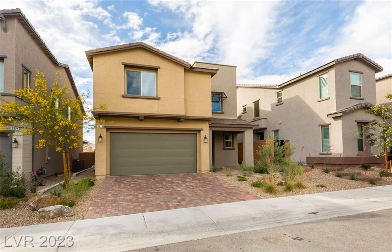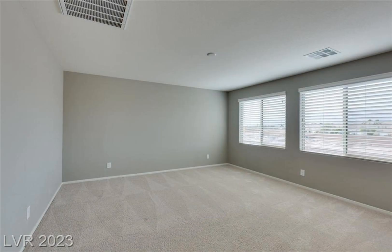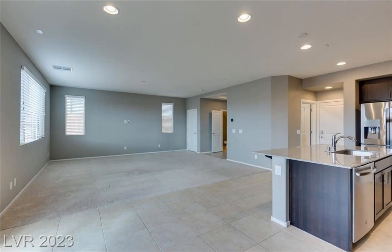This stunning contemporary home is located at 5928 Wellington Peak Road, and it's a must-see for anyone looking for the perfect home. It features three bedrooms, one bathroom, and an oversized loft, offering more than 2,000 square feet of modern living.